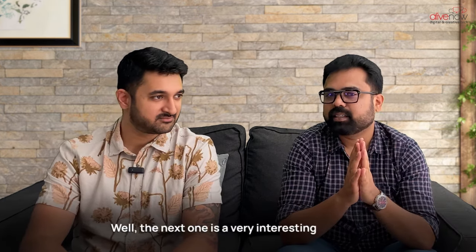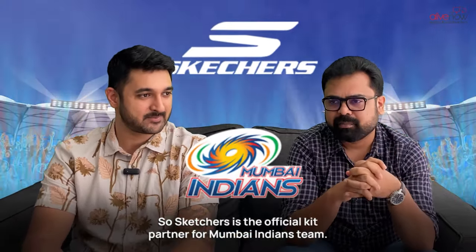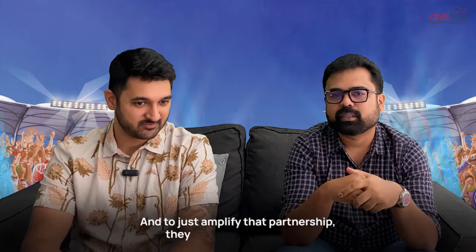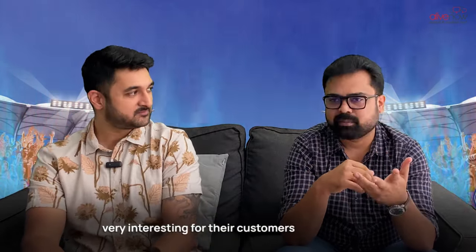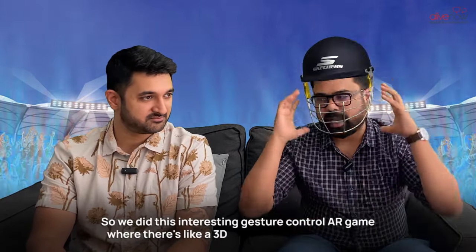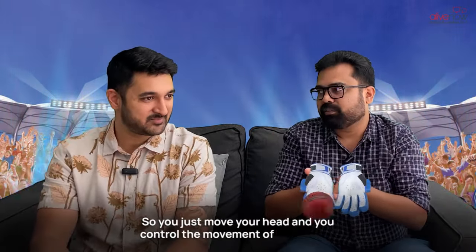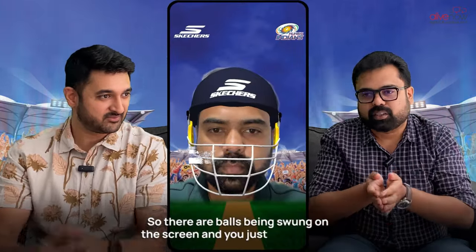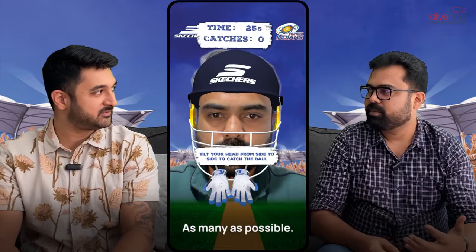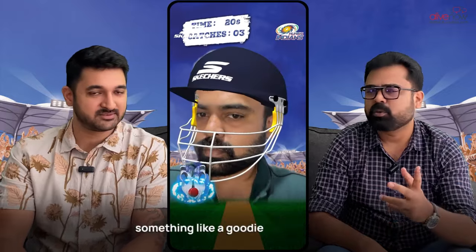The next one is a very interesting AR filter for a sportswear brand — Skechers — and this is the first time they're doing an AR filter. Skechers is the official kit partner for the Mumbai Indians team, and to amplify that partnership, they wanted to do something interesting for their customers and fans online. We did this head-controlled AR game where there's a 3D helmet that users can try on and a glove, so you move your head to control the gloves, catch balls being swung on screen, and take a screenshot of your score to share with Skechers for a chance to win a goodie or giveaway.